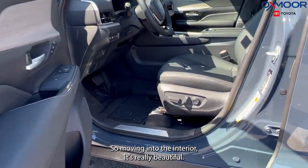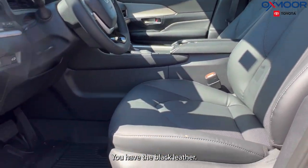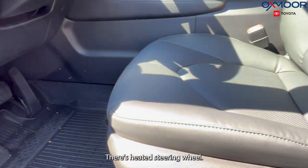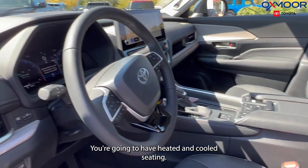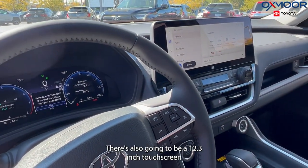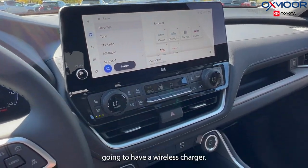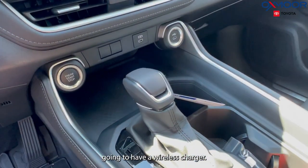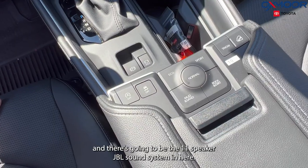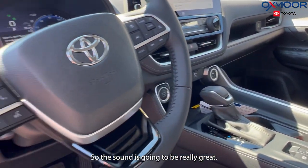Moving into the interior, it's really beautiful. You'll have black leather, all-weather floor liners throughout, a heated steering wheel, and heated and cooled seating. There's a 12.3-inch digital cluster and a 12.3-inch touchscreen, a wireless charger, different driving modes, and the 11-speaker JBL sound system — so the sound is going to be really great.